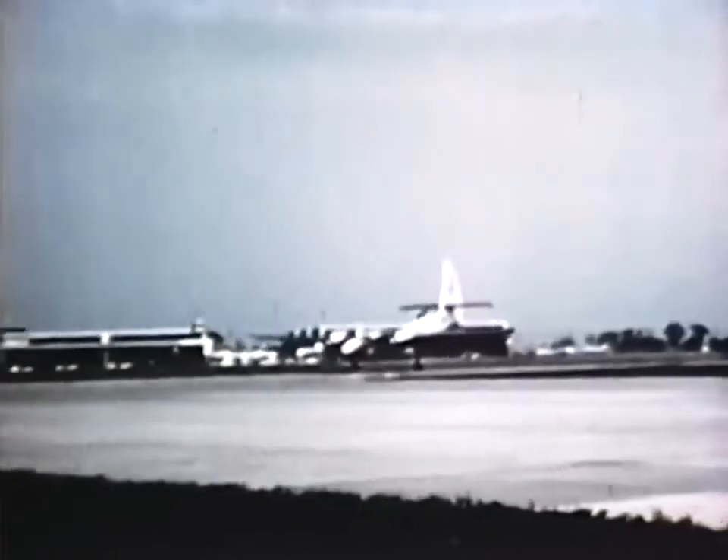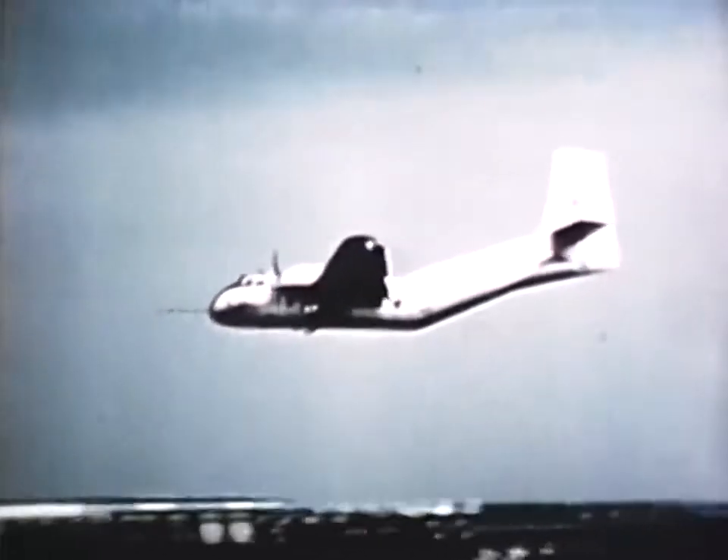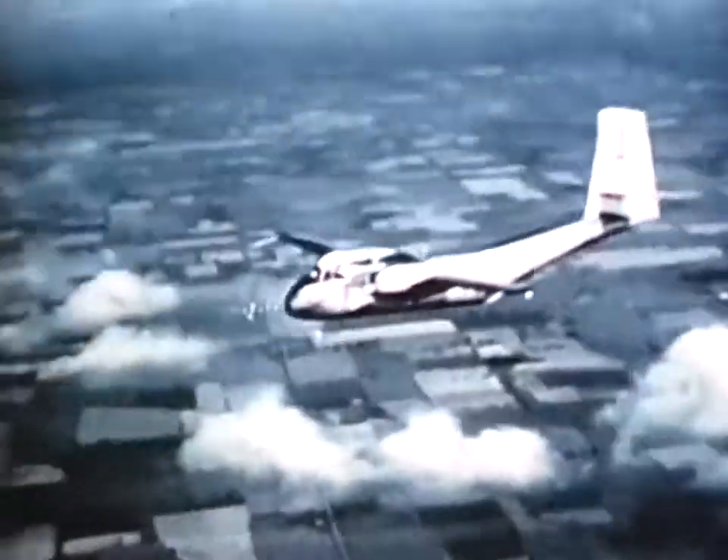Capable of taking off from much shorter runways and more rugged terrain than most standard aircraft, Caribou can carry a payload of three tons. It weighs 13 tons loaded, thus making it the heaviest aircraft in the Army.